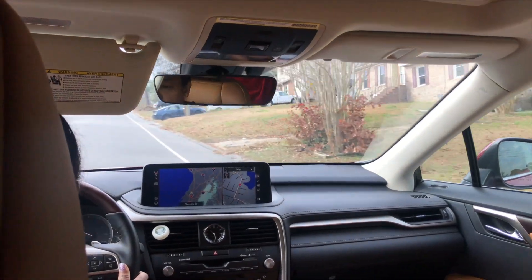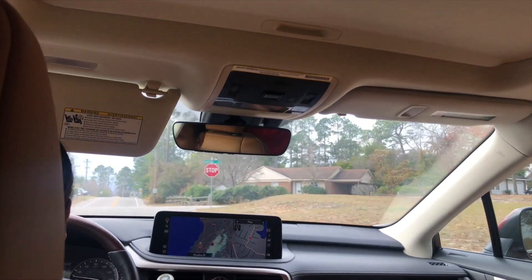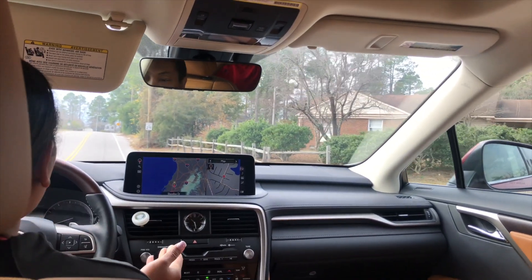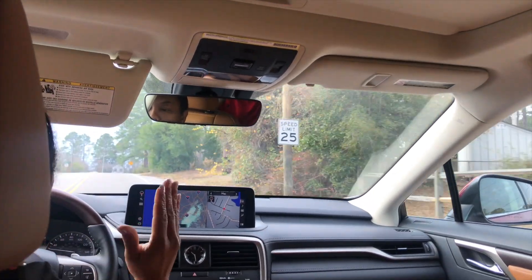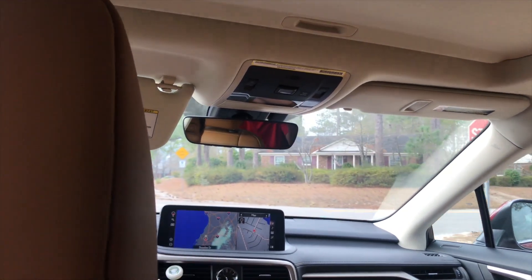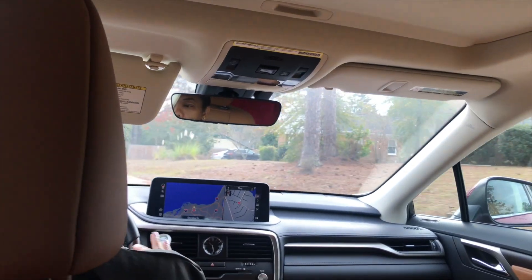I'm going to share one of my gym routines on a chill day. I usually start out with 30 minutes of cardio on whatever machine. Sometimes I break it up — 10 minutes on the step master, 10 minutes on the treadmill, 10 minutes on the bike — or sometimes I just do a flat 30 minutes on whatever machine I want.